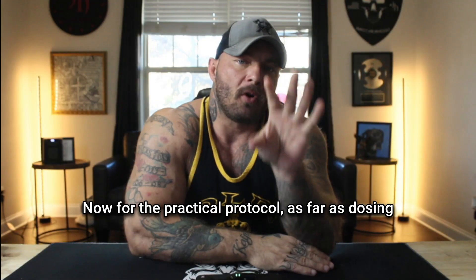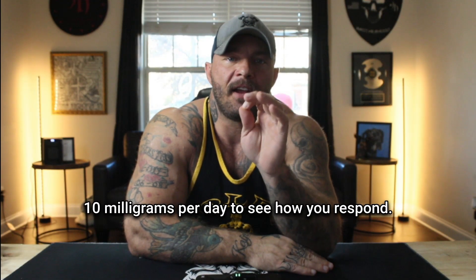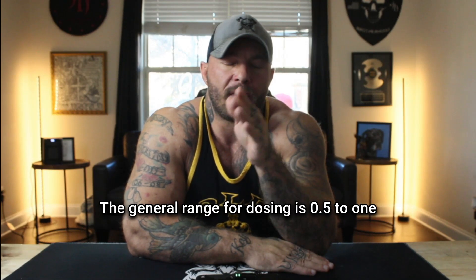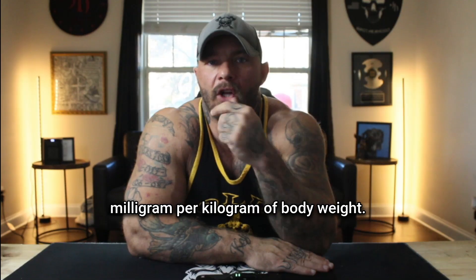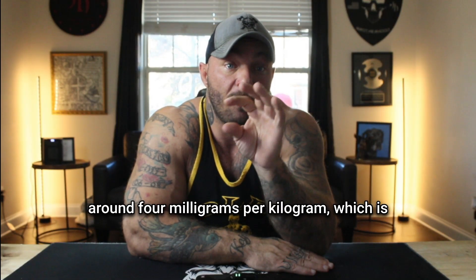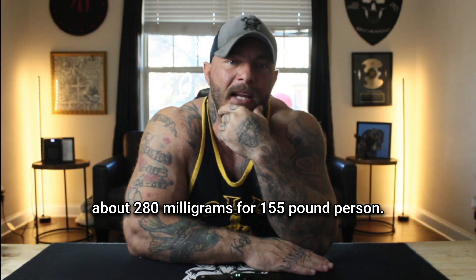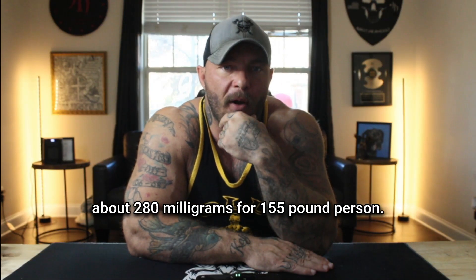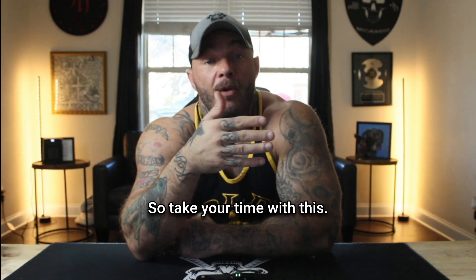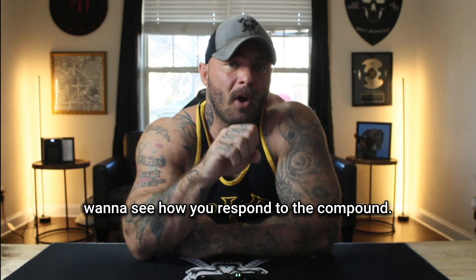For the practical dosing protocol, you want to start with 5 to 10 milligrams per day to see how you respond. The general dosing range is 0.5 to 1 milligram per kilogram of body weight. The studies showing cognitive benefits used around 4 milligrams per kilogram, which is about 280 milligrams for a 155-pound person. Most people start very low and work up from there, so take your time — don't just go full send because you want to see how you respond to the compound.